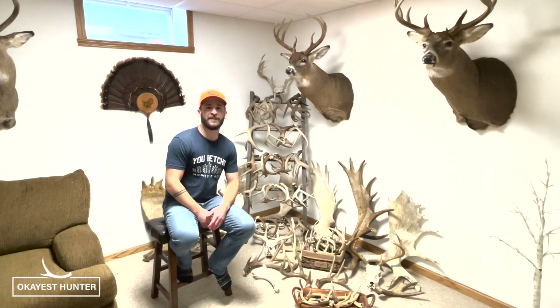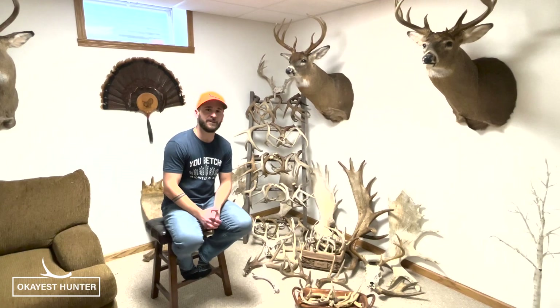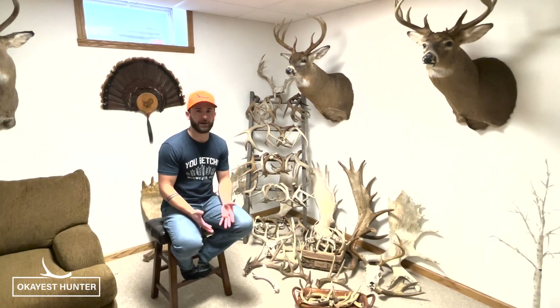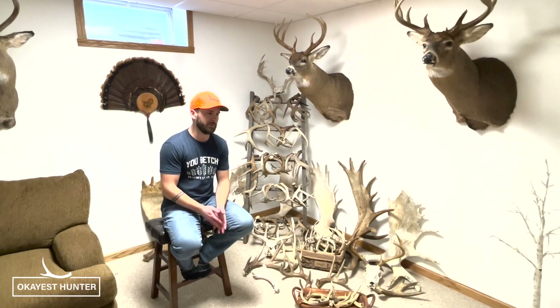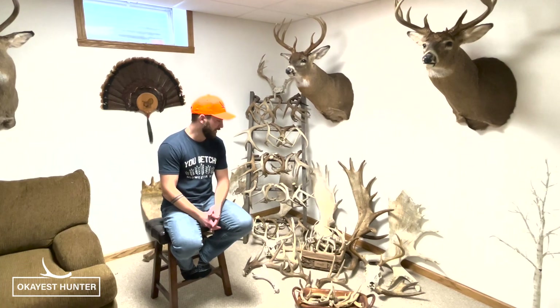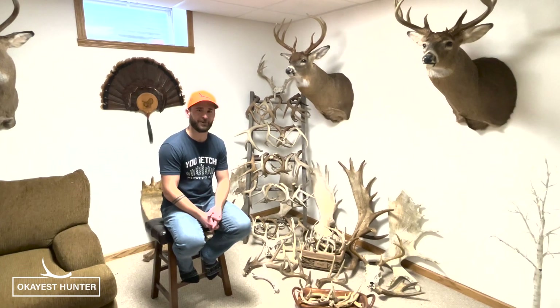Hey guys, Derek here from Okayist Hunter. We just put out some shed hunting material, so hopefully anyone who's getting interested and trying their hand at finding shed antlers — or those of you who've already gone out and found some bone — hopefully some of those tips we've posted on the blog are going to help you this winter and spring as you get out into the woods. It's a time-consuming but fun pastime that gets you in the outdoors, something you can do with family.